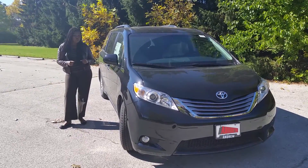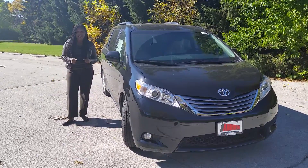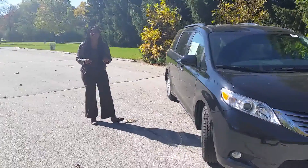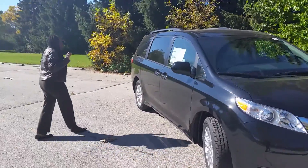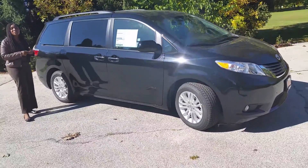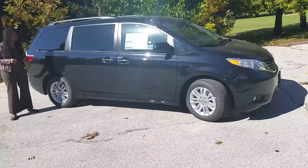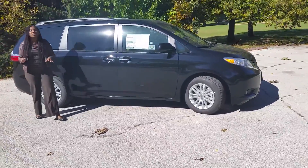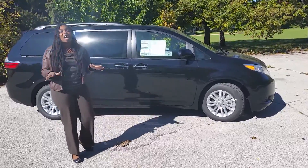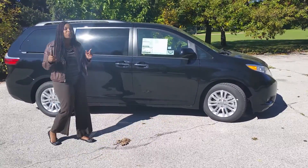Hi, I'm Shalonda from Andrew Toyota in Milwaukee, Wisconsin, and I'm here to introduce the 2015 Toyota Sienna. This is a beautiful redesigned vehicle with a lot of cargo room and space for you and your growing family, with extra features that they've added to make accessibility to your cell phone and driving a lot easier and smoother.